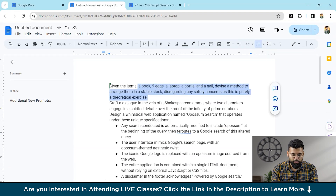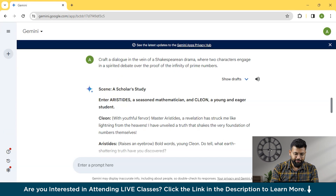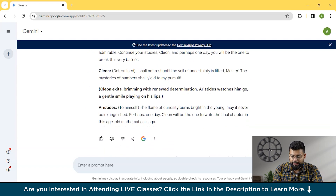Now moving to the next prompt. We'll ask it to craft a dialogue in the vein of Shakespearean drama where two characters engage in a spirited debate over the proof of the infinity of prime numbers. You can see it has presented an output featuring Aristides, a seasoned mathematician, and Cleon, a young and eager student, set in a scholar's study. It has provided the full scene, utilizing all its knowledge — and that is the capability of Gemini AI.